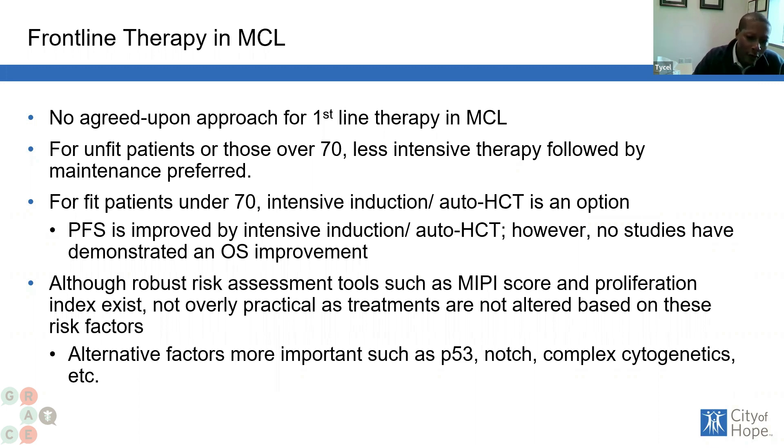For younger, more fit patients, we typically use a more aggressive treatment course, and we would typically follow that with a consolidation called an autologous stem cell transplantation. A key thing to know about this transplant is that it is not what most people think about. This is more like an auto-rescue, meaning it involves very high-dose chemotherapy, and then we use your own body's blood cells — which we collect — to rescue your body from the chemotherapy, rather than using them to actually treat the cancer. The real treatment is really just more chemotherapy.